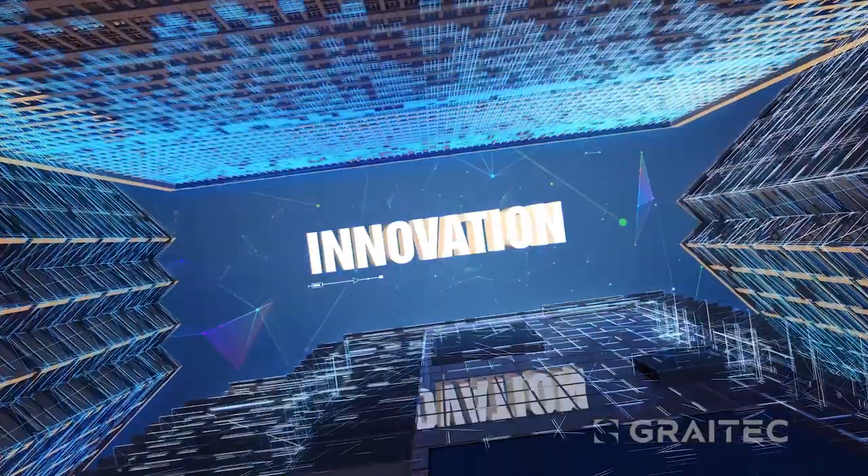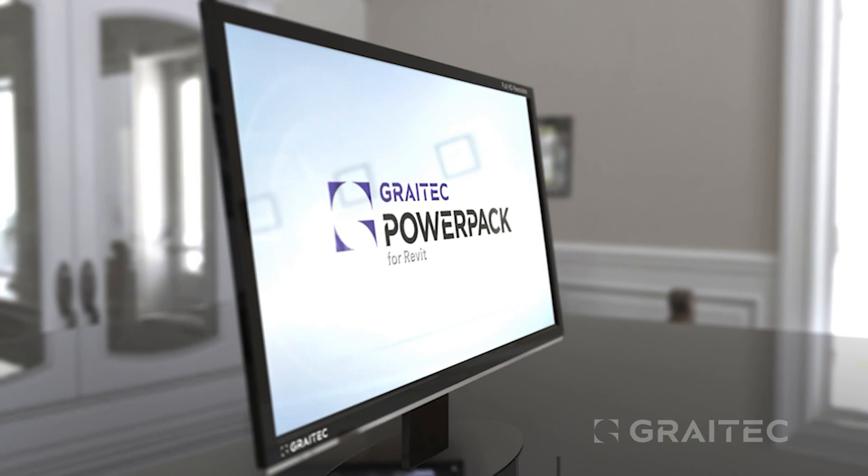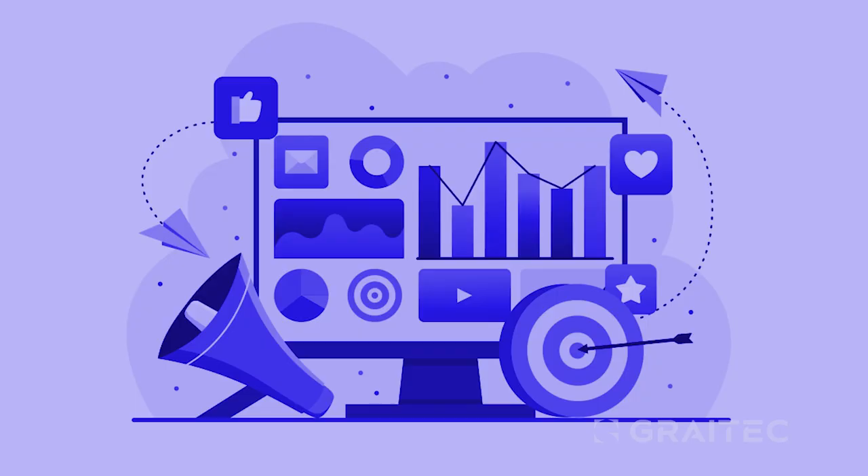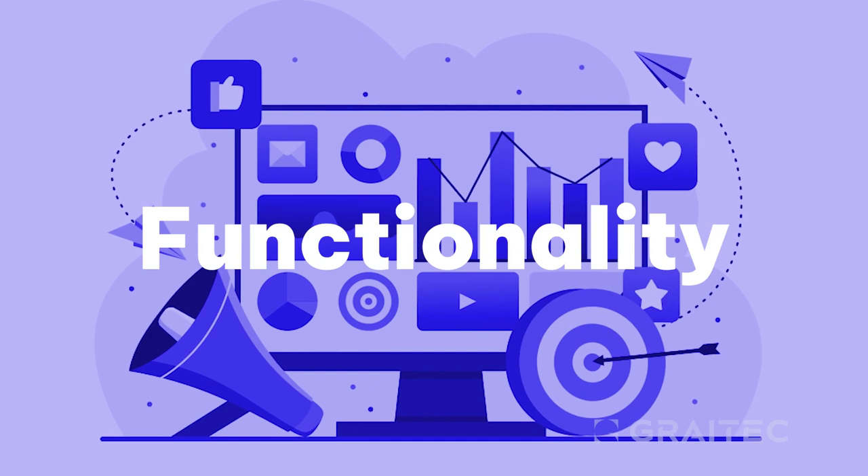Experience innovation in design with the Great Tech PowerPack for Autodesk Revit. It's not just an add-on — it's an all-in-one productivity booster. Over 80 tools enhancing functionality, control, and automation in Revit.